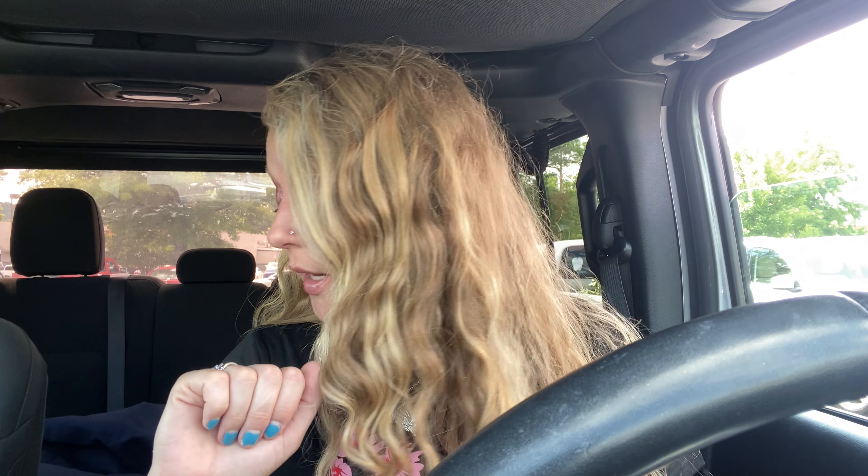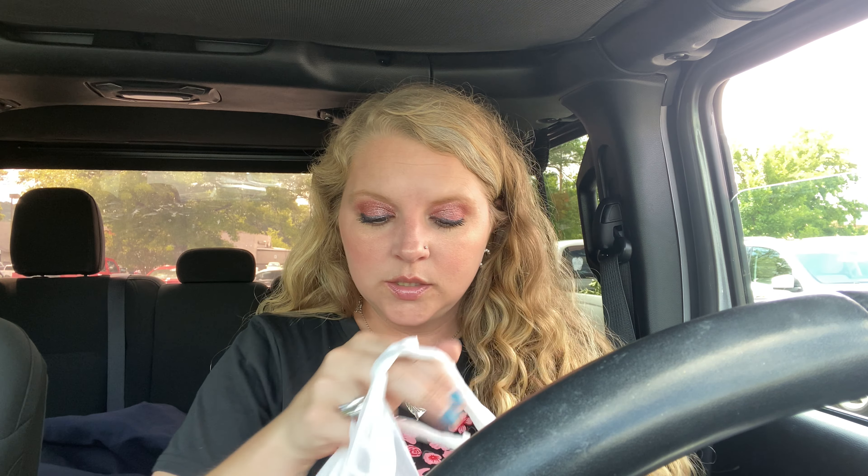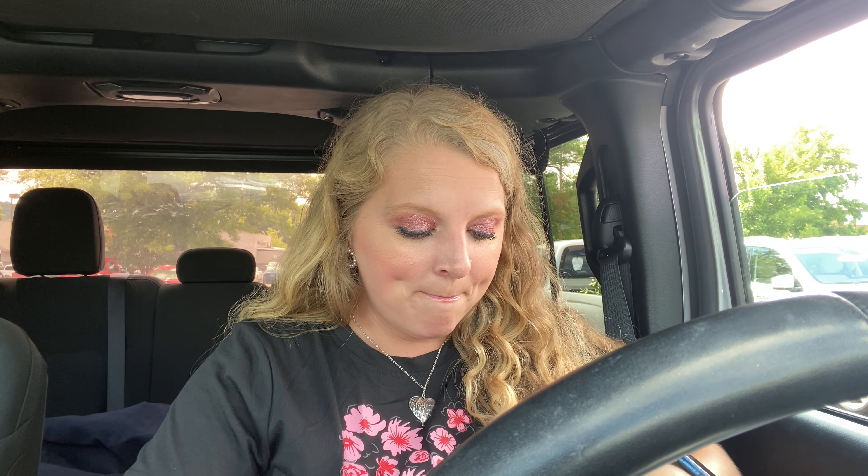Hey y'all, I am here at TJ Maxx. My phone isn't gonna sit still — it's super hot out here so I'm gonna make this quick. I was just in there looking around and I'll show you what I got. I always check the clearance section because the clearance section is my all-time favorite.